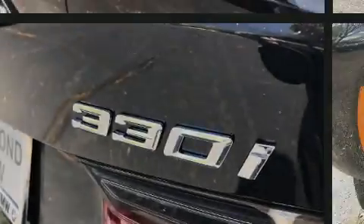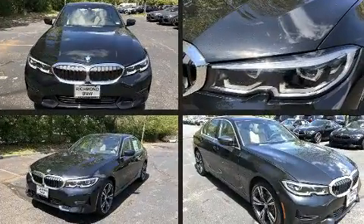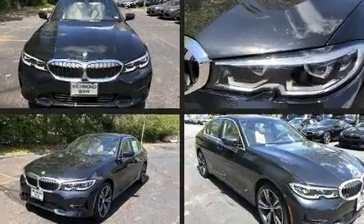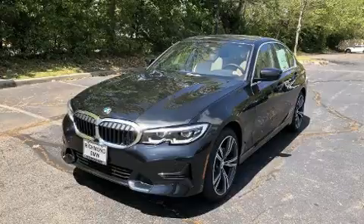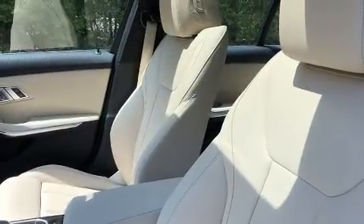Introducing the 2020 BMW 330i. This four-door, five-passenger sedan provides a satisfying ride for all passengers. The engine breathes better thanks to a turbocharger, improving both performance and economy.